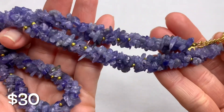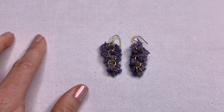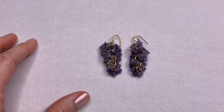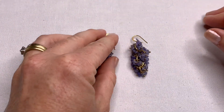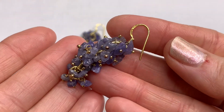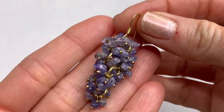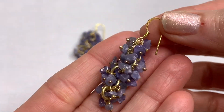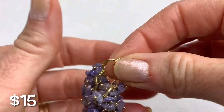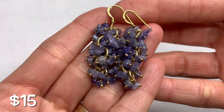So the first piece is this tanzanite necklace. At the same thrift store I also found these tanzanite chip cluster earrings. I don't know if they're from Stauer — they're not marked Stauer, but they are marked 925. They are a gold vermeil 925 sterling silver earring with tanzanite chips. The gold is in really good condition. These earrings are very pretty and they match the necklace, though I'm not sure if they were intended to.